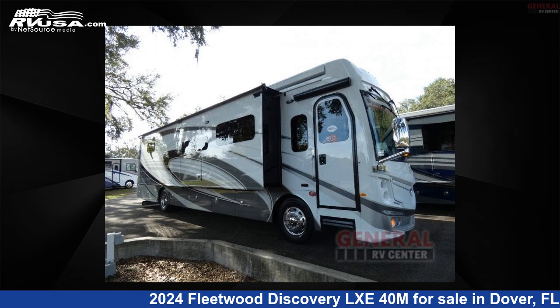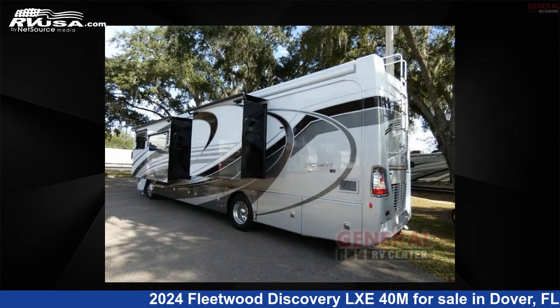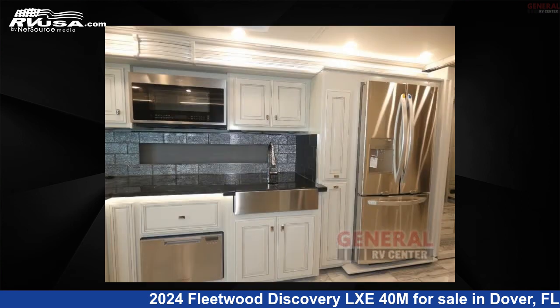This 2024 Fleetwood Discovery LXE 40M is a Class A RV. It is located in Dover, Florida 33527 and is offered for sale by General RV Center. Click the link in the video description to visit RVUSA.com and see more photos as well as the current price.